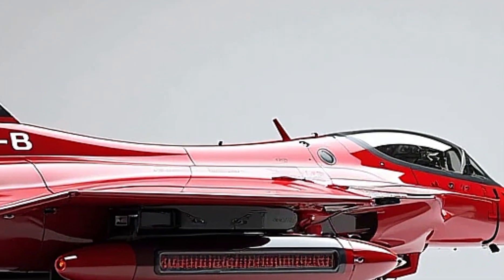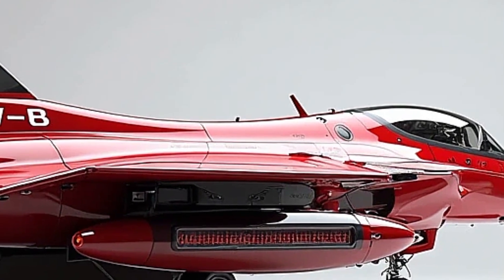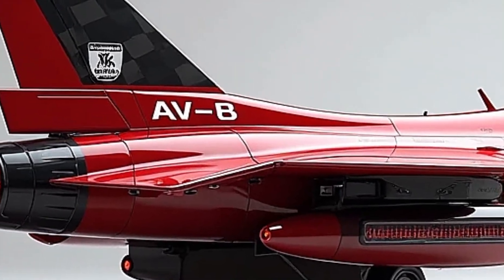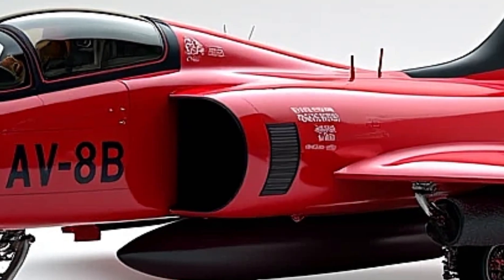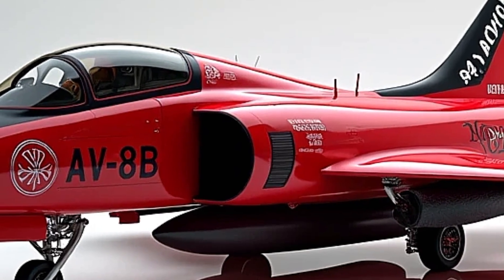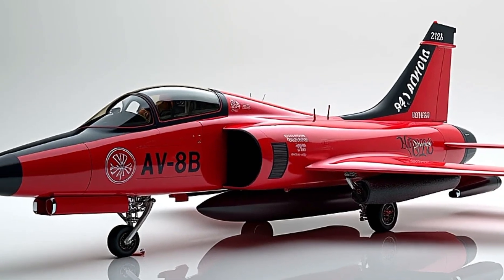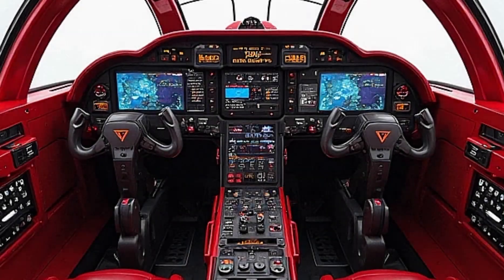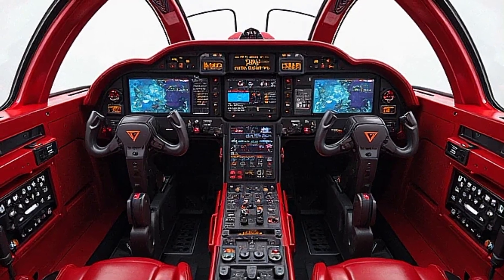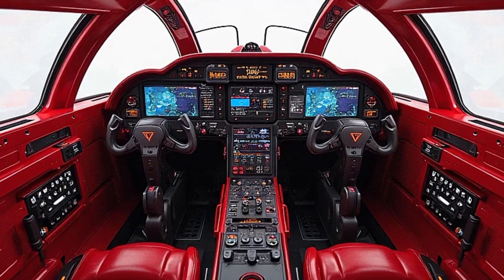The updated flight control systems, including fly-by-wire assistance and enhanced stability software, make it more responsive and easier to handle, especially in complex maneuvers. Its combat radius is around 300 nautical miles, and the aircraft is armed with a mix of air-to-air and air-to-ground weapons, plus a 25mm GAU-12 cannon mounted in the fuselage pods. The multi-role capability of the AV-8B makes it highly versatile, able to engage in ground support, reconnaissance, and even limited air superiority roles.